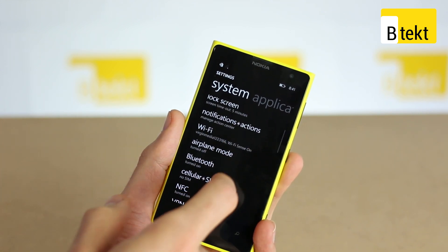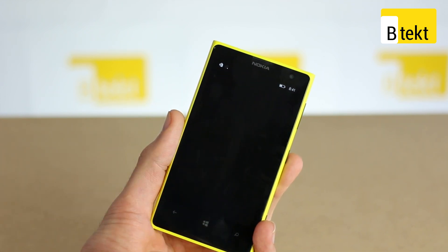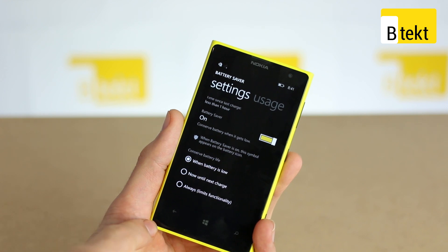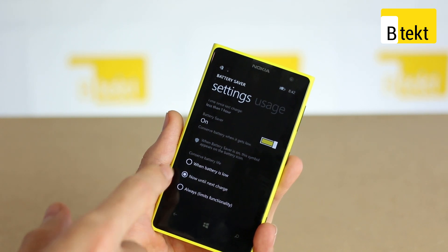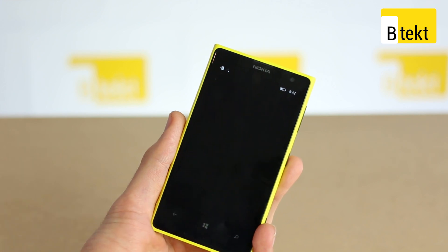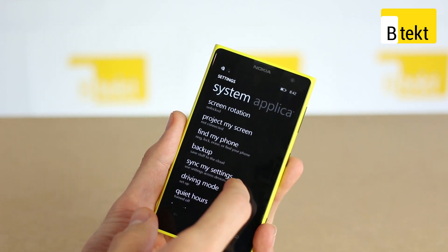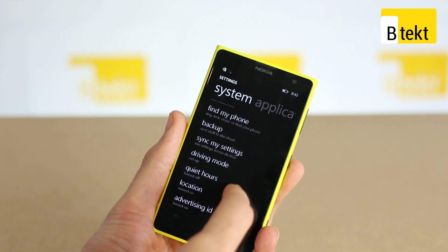There aren't any changes to the lock screen. Scrolling down, you have a battery saver mode which enables you to manage power with the 2,000 milliamp battery on here — anyone who switches it on will be much better served because it's not all that big. That conserves battery life optionally when the battery is low until you next plug it in, or always, which will limit the functionality of the phone itself. We've also got data sense and storage sense as we have seen before. Scrolling down further we can also find sync my settings, which will sync your settings across all your Lumia devices.